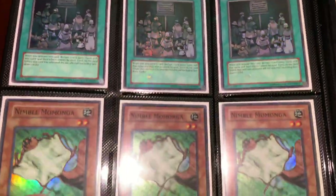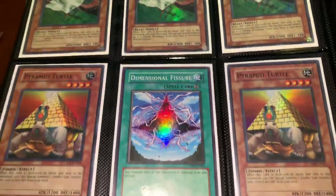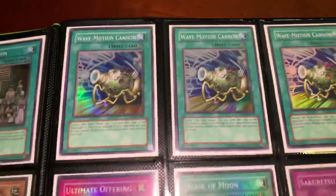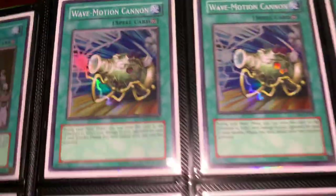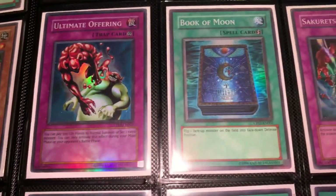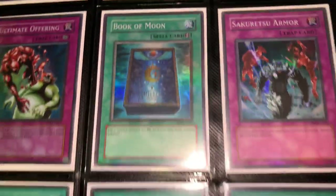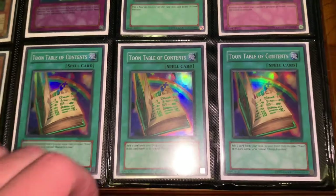A bunch of Champion Pack stuff here — Mamalunga, Turtles, Fissure. These are new Wave Motion Cannons, Champion Pack 5, Ultimate Offering, Book of Moon English — really hard card to find there. Sakuretsu Armor, and then Tournament Pack Tune Tables.